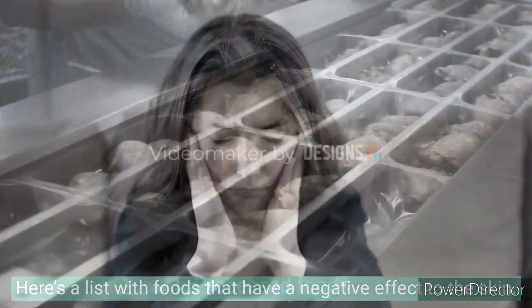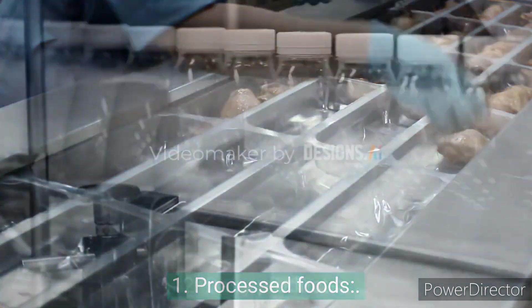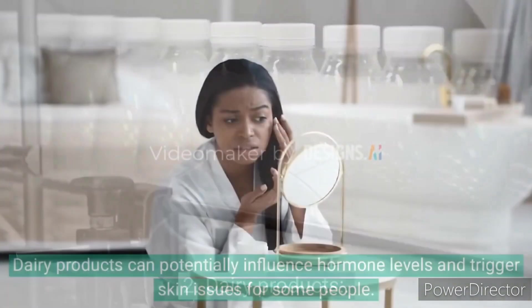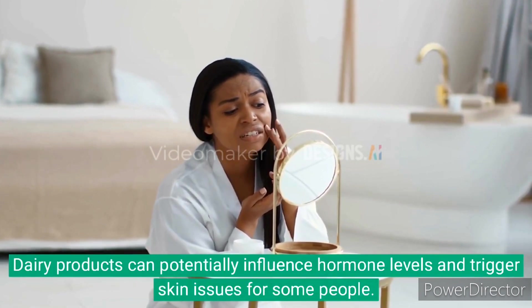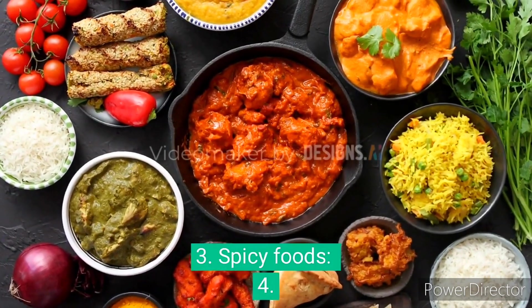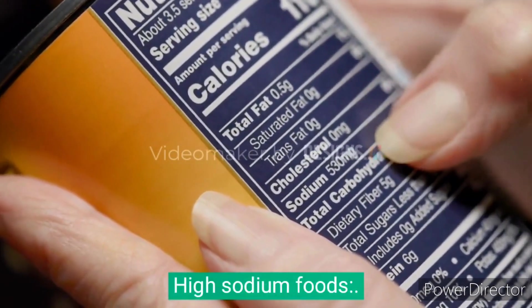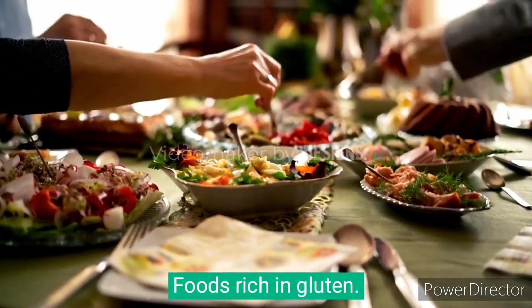Here is a list of foods that have a negative effect on the skin: 1. Processed foods. 2. Dairy products — dairy products can potentially influence hormone levels and trigger skin issues for some people. 3. Spicy foods. 4. Excessive alcohol. 5. High sodium foods. 6. Fried and greasy foods. 7. Foods rich in gluten. 8. Caffeine.